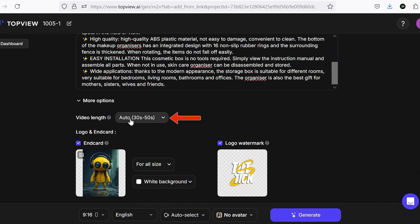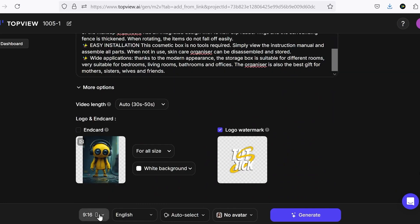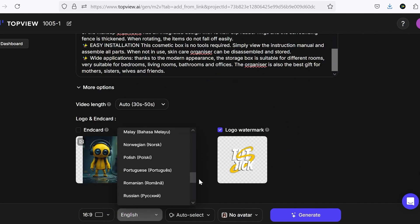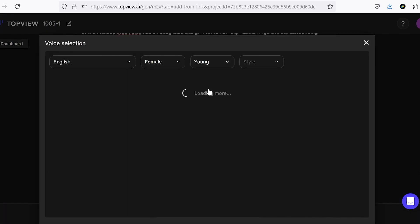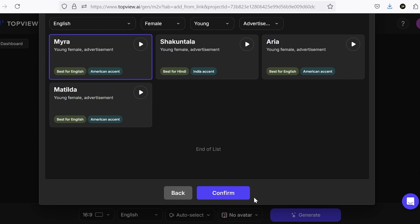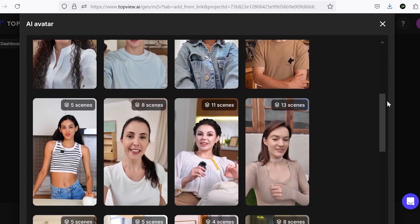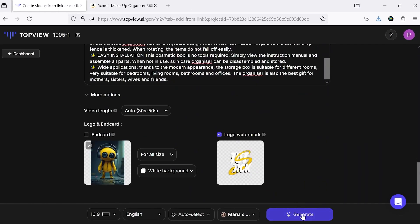In the more options section, you can set the video length, add an end card, and a logo watermark to your video. At the bottom of the page, you can select the video resolution and your preferred language. It supports most languages so you can rest easy on that front. Next, you can choose the voiceover from a wide range of options that TopView provides. Then it's time to select the avatar. Besides the many available options, you can also have each avatar in different scenes, allowing you to pick one that best fits the concept of your video. Now we're ready to hit the Generate button and see the final result.